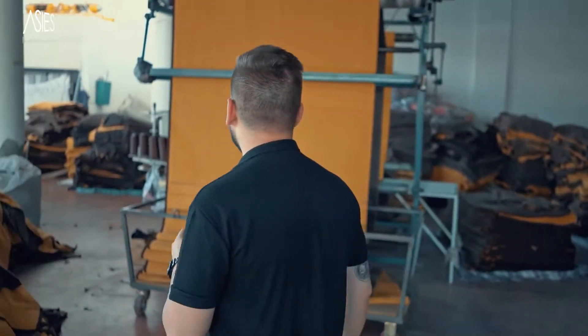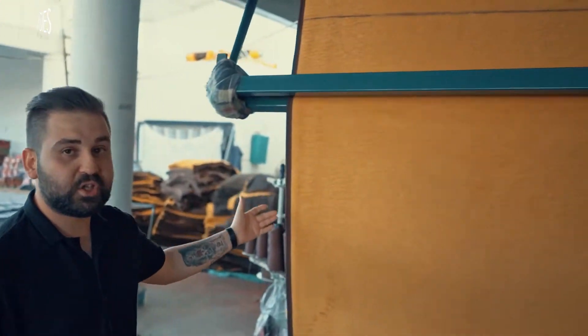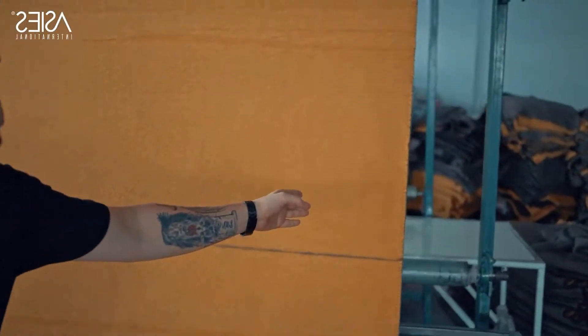And then the sewing process starts. Here you can see two machines working at the same time. We are sewing the long side with this machine — as you can see, this is the sewn side, and this has not been sewn yet. With this other machine we are sewing the short side of the blanket.